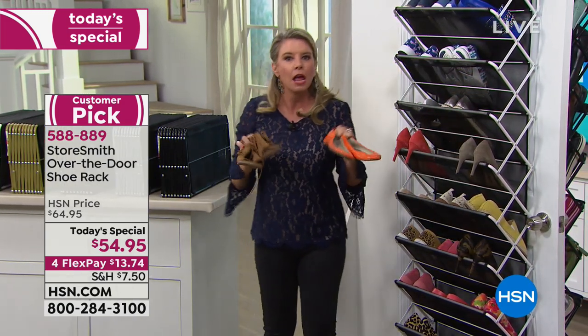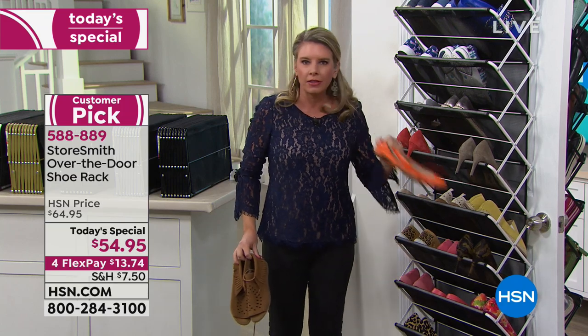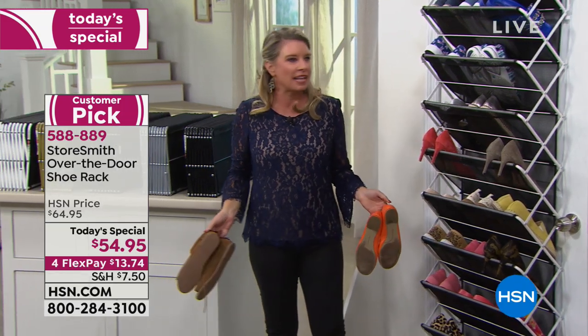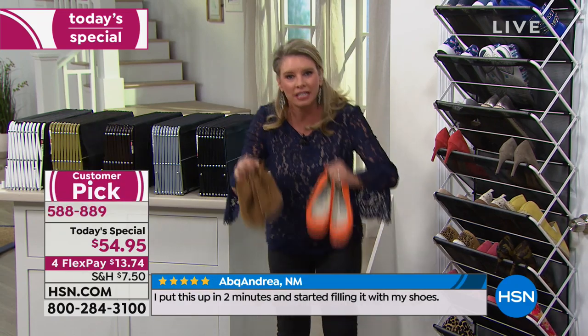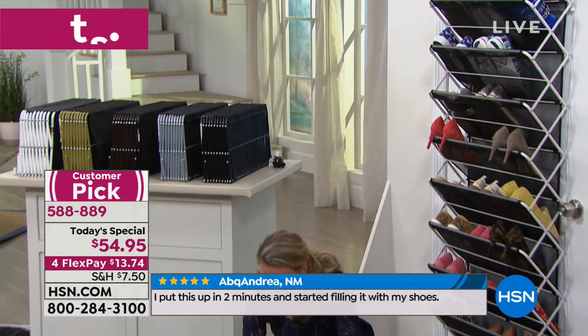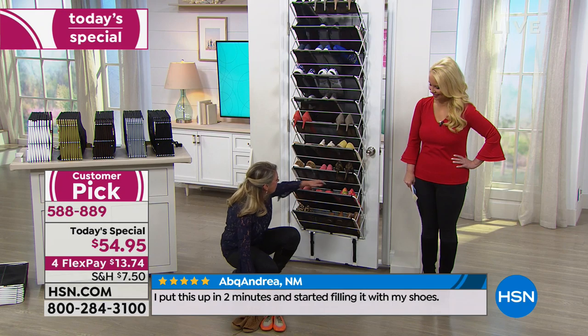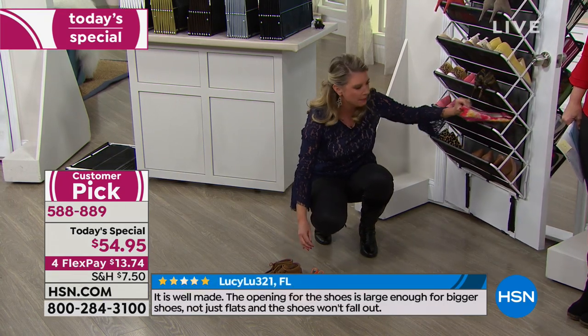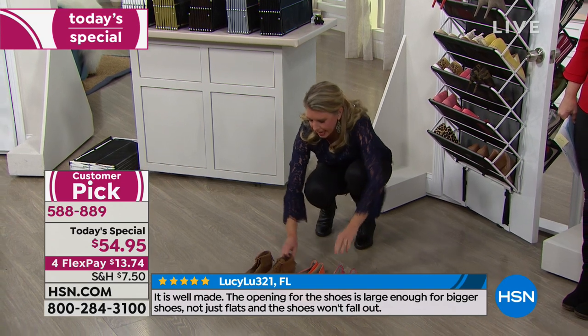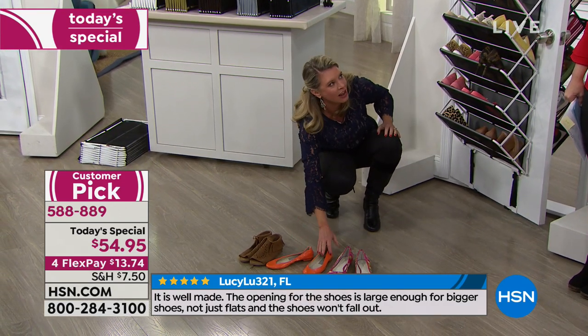You wake up on January 1st. You've got your shoes. Your closet is a bit of a hot mess, and you say, 'Here we go, I'm going to make it nice and neat.'